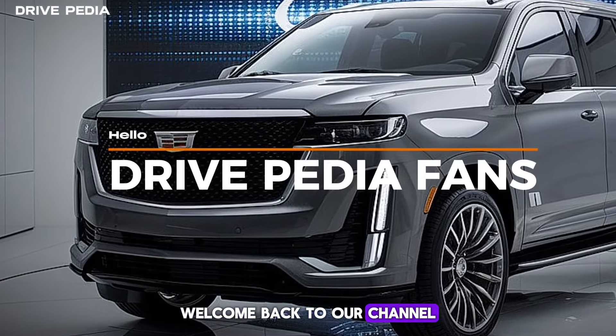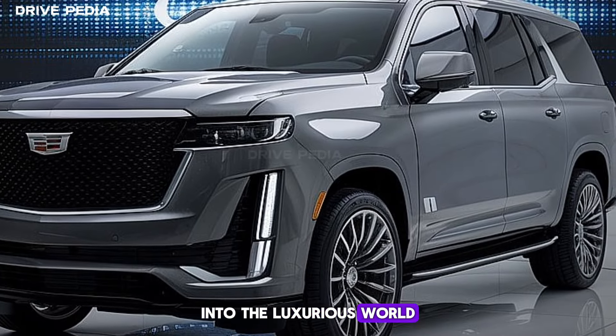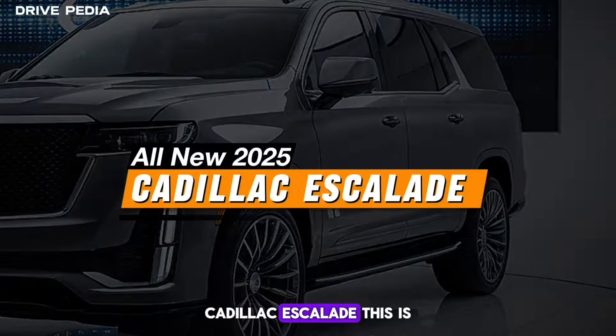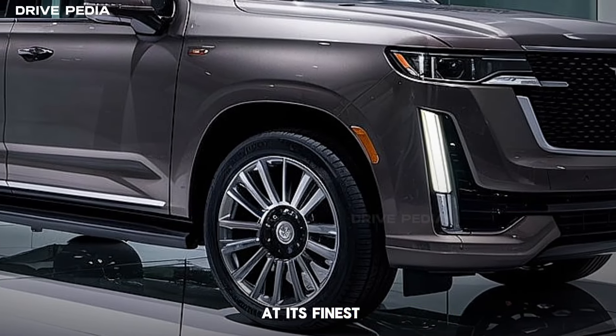Hello, Drivepedia fans. Welcome back to our channel. Today, we have something truly special for you. We're going to take a deep dive into the luxurious world of the new 2025 Cadillac Escalade. This is not just any car — it's a symbol of power, luxury, and American engineering at its finest.